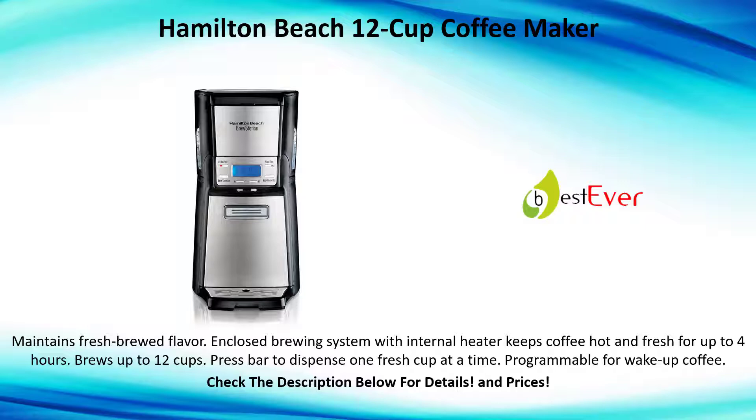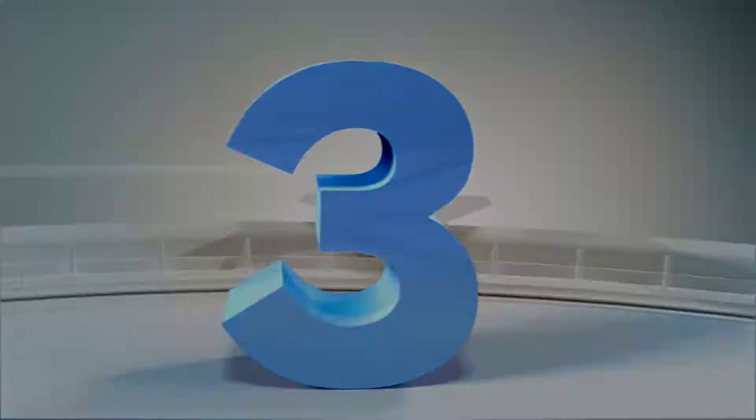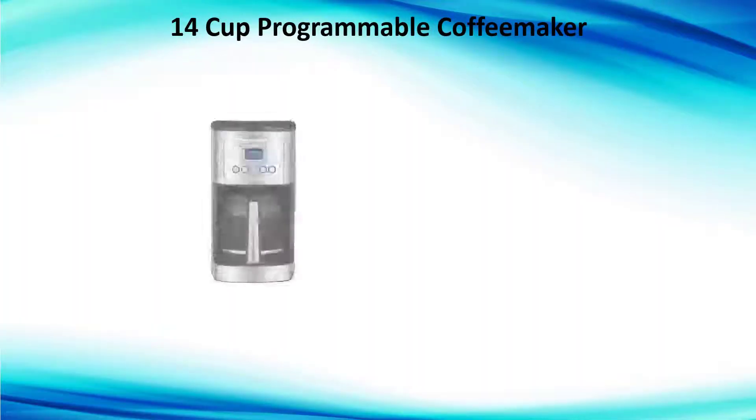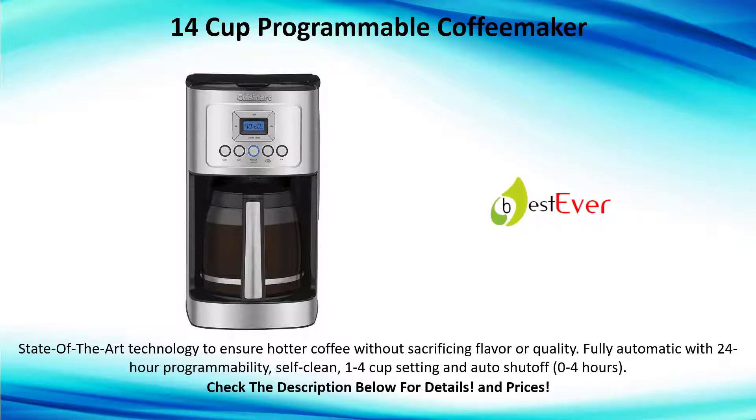Programmable for wake-up coffee. Number three: 14-cup programmable coffee maker. State-of-the-art technology to ensure hotter coffee without sacrificing flavor or quality. Fully automatic with 24-hour programmability, self-clean, one-to-four cup setting, and auto shut-off zero to four hours.